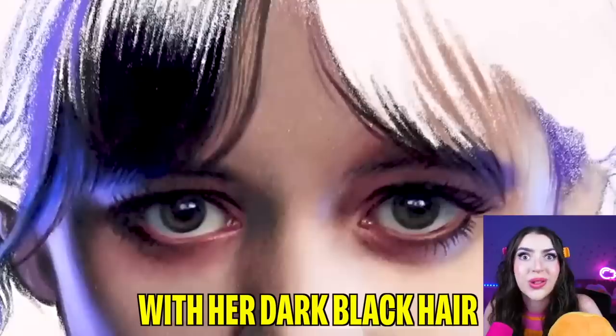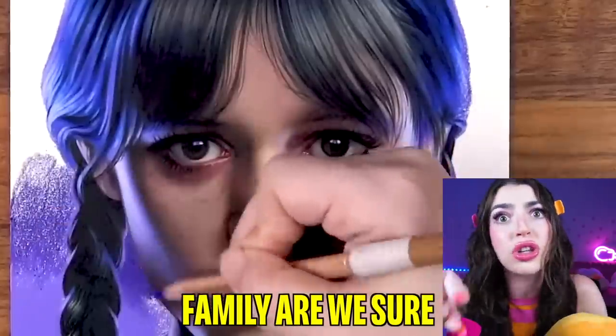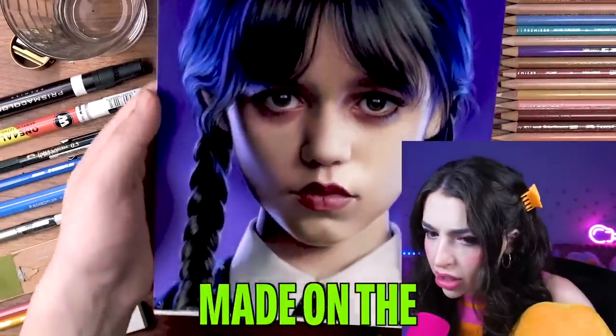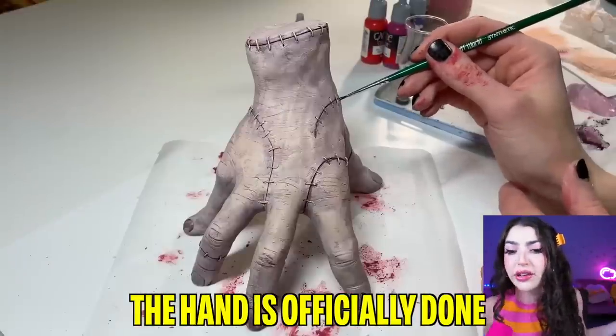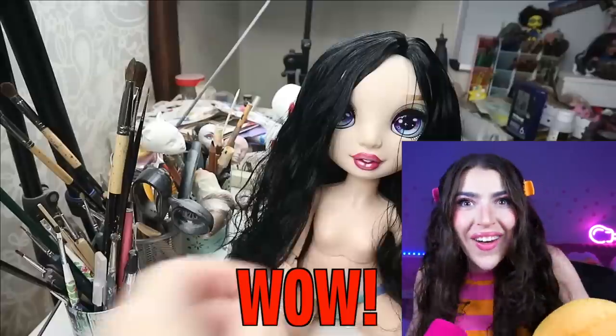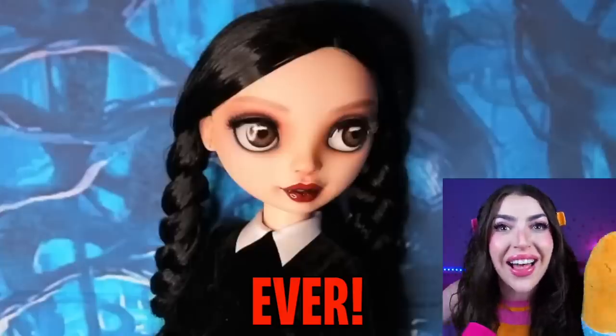Look how cool she looks! With her dark black hair and her two braids! Family, are we sure this is a drawing? Cause it looks so good that it looks like it was made on the computer! Ta-da! The hand is officially done! And it is ready to go on top of Wednesday's shoulder! Wow! We just made the world's biggest Wednesday doll ever!